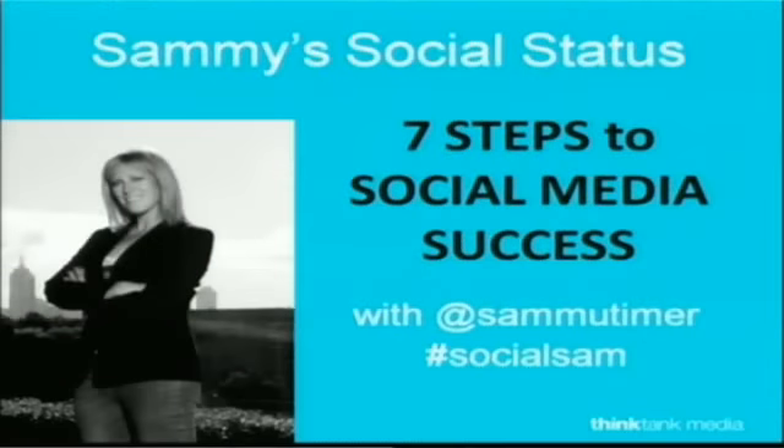We're out of time. Catch you on the flip side. If you want to get involved, you can send a little tweet to @SamMutimer and our hashtag is #SocialSam and, of course, the website: thinktankmedia.com.au.